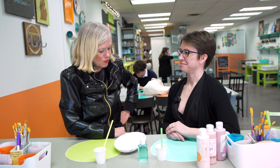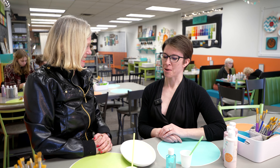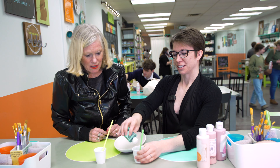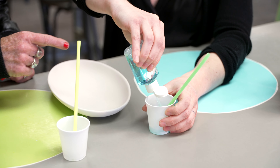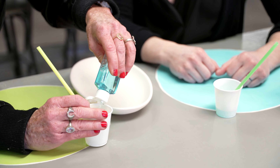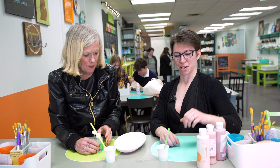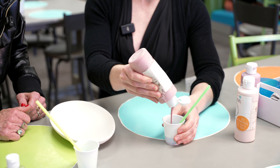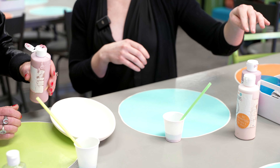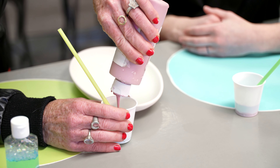Today we're going to learn how to paint with bubbles. Go ahead and squeeze the bubble machine — just three little squeezes. Now put a little bit of color in there. That's pink — my favorite color! A little pink in here with the bubble sauce. Let's do four for good measure.